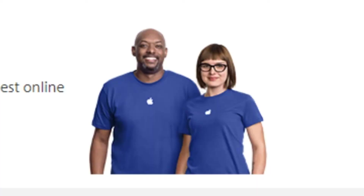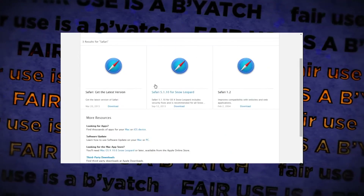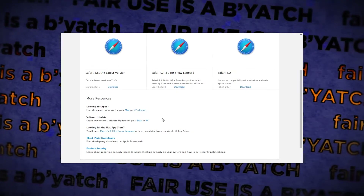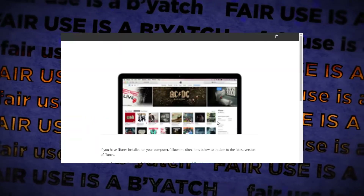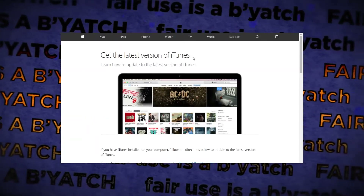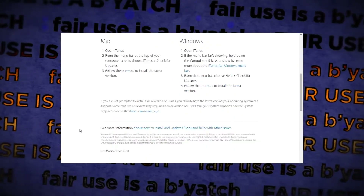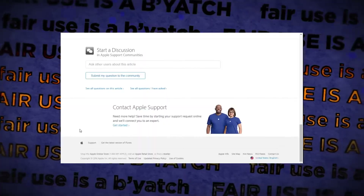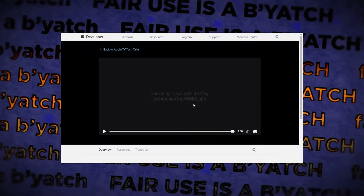Going back — what else do we got? Software updates. Mac or PC? PC. Okay, it's the latest version of iTunes.